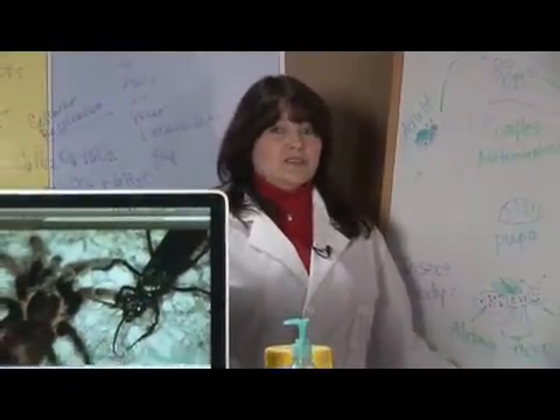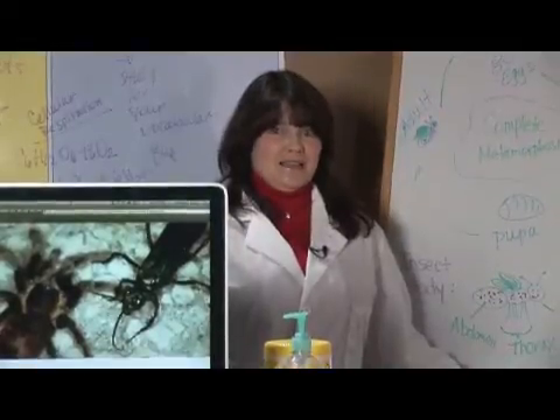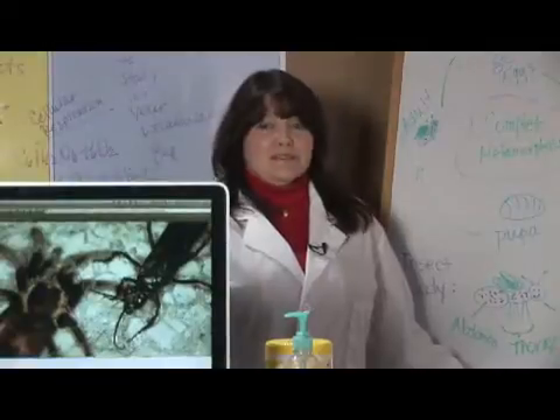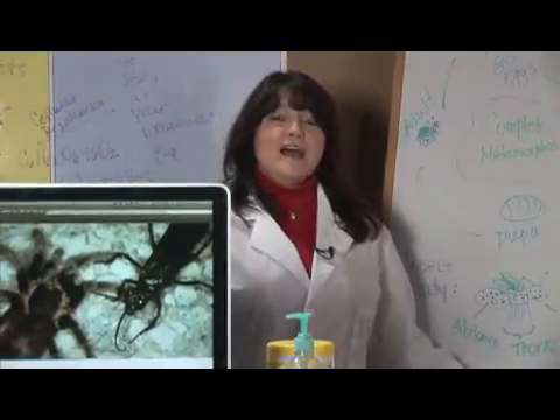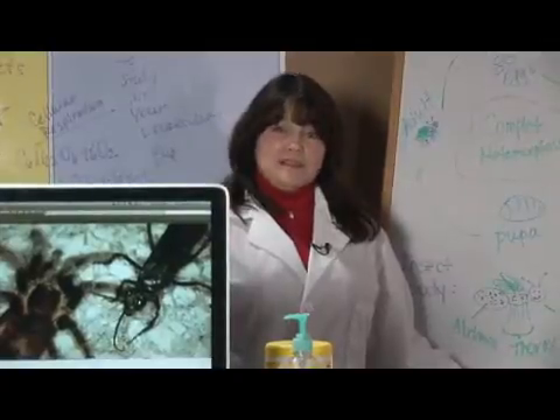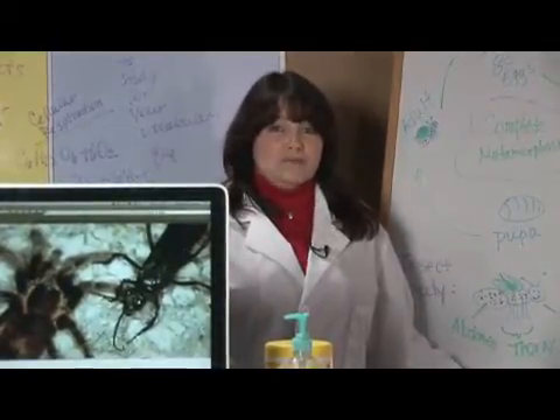Now, this is a wasp that actually uses a tarantula to lay its eggs. They actually go after the tarantula, hunt it, and drag it back to their lair. I'm Janice Crenetti. I've been teaching environmental science for over 20 years, and I'm here to talk to you today about the life cycle of the tarantula wasp.